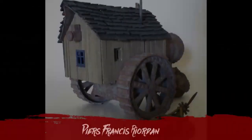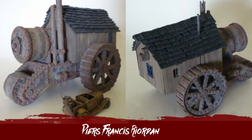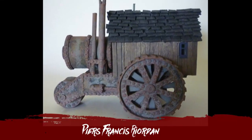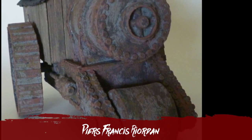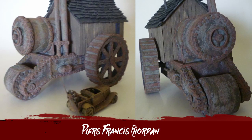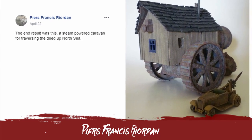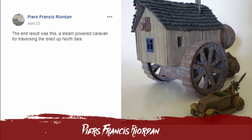Finally, we have Piers Francis Reardon's three-wheel steampunk post-apocalyptic caravan of the wasteland, ready to traverse the dried-up North Sea. It's an absolutely fantastic piece made from coffee stirrers, cardboard, and all sorts. From the start, the plan was to make it entirely from the ground up — wheels from scratch, body, everything — nothing from a previous toy car. He also did a buggy as a backup entry, just in case. Considering the level of creativity and the wonderful rustic aesthetic, I love the level of corrosion and the detail he's been able to get out of just cardboard. Well done, Piers.